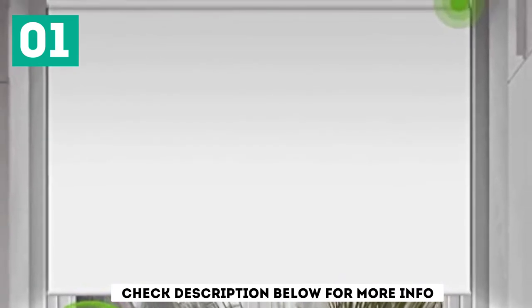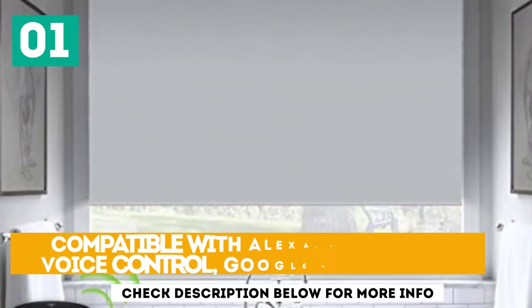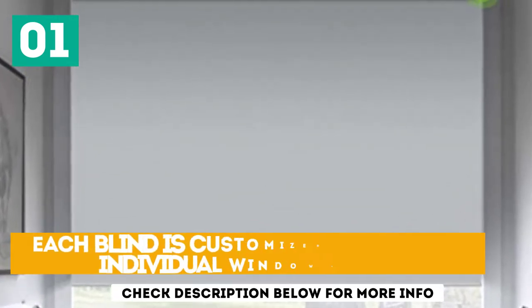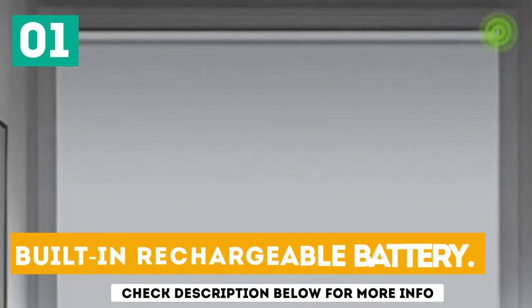What's more, each blind is custom-made to the size of your windows. Plus, the lack of hanging cords makes them safe for use in spaces with kids. Compatible with Alexa, Apple Siri Voice Control, and Google Home. Each blind is customized to fit your individual window sizes, and includes a built-in rechargeable battery.